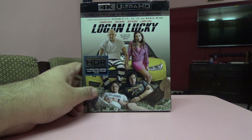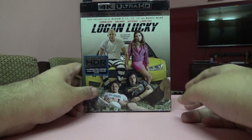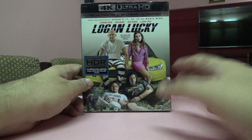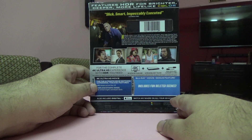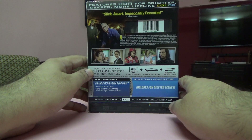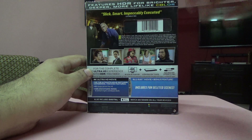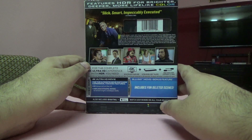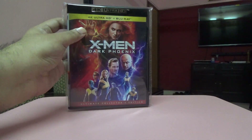Next one is Logan Lucky. I'm not a great fan of this film — I didn't watch it before I bought the 4K, and after watching it I found it just okay. I got it for a very low price of 500 Indian rupees, around seven to eight dollars. I had bought the DVD earlier in 2020 but kept the actual watch on hold.